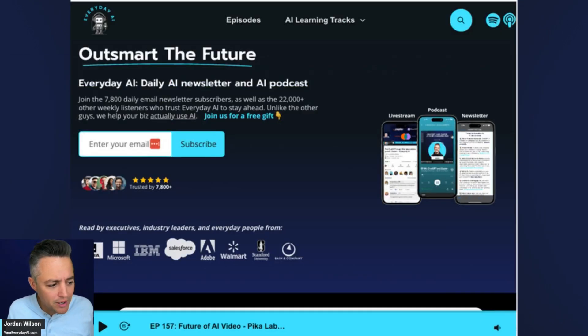If you're brand new here, thanks for joining. My name's Jordan Wilson. I'm the host of Everyday AI — a daily live stream, podcast, and free daily newsletter, helping us all learn and leverage generative AI.